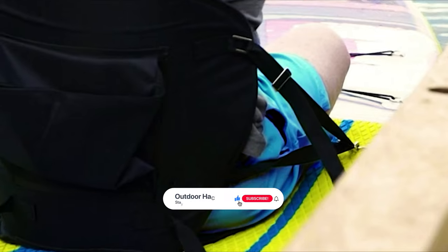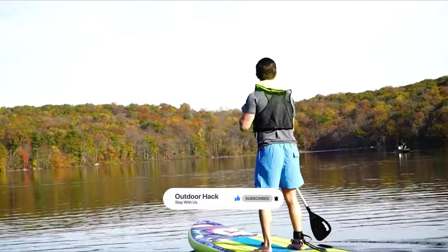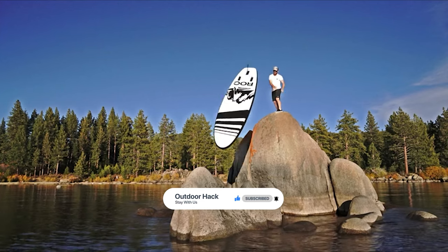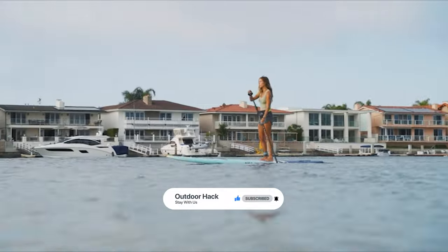That's it for today. Here are the top 9 paddle boards on the market for you. Hope you found what you were looking for. Don't forget to leave a comment, and don't forget to like and subscribe.